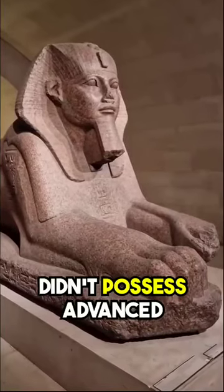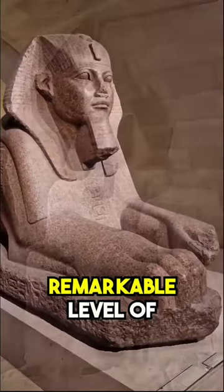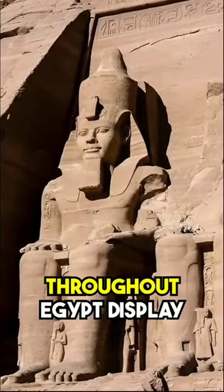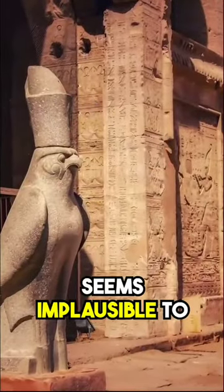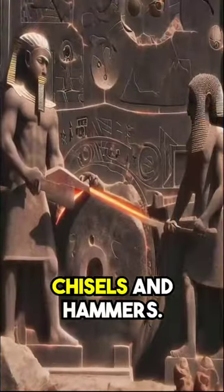If the ancient Egyptians didn't possess advanced technology, how were they able to achieve such a remarkable level of detail and precision? The symmetrical structures found throughout Egypt display an astonishing accuracy and smoothness that seems implausible to achieve with simple tools like copper chisels and hammers.